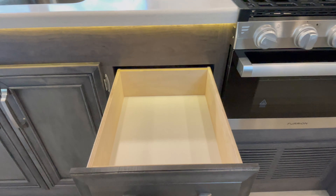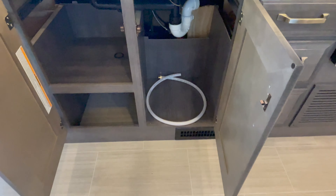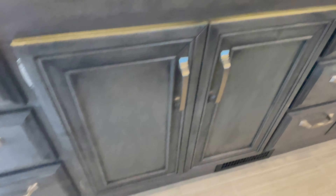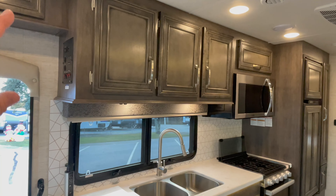There's storage above and full-extension drawers throughout — solid wood construction. Underneath the sink you've got double shelves with a large space suitable for a trash can. There's a winterization hose there — nothing broken, that's just for sucking propylene antifreeze into the system using the water pump. Another three sets of full-extension drawers, so a tremendous amount of kitchen storage for a Class C motorhome.